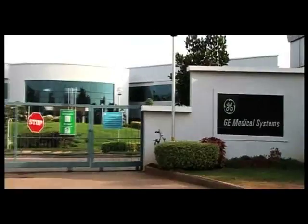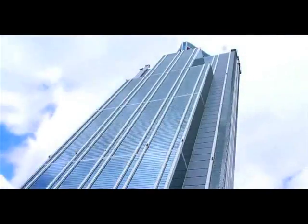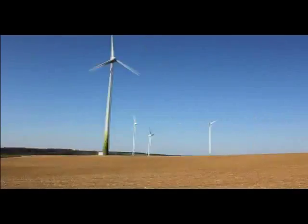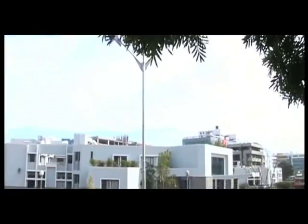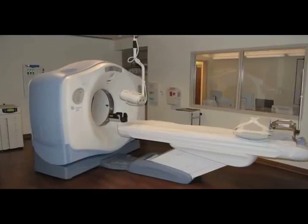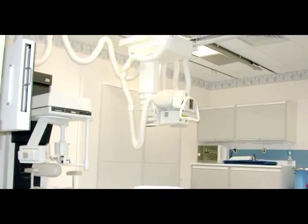GE, an advanced technology, services and finance company, takes on some of the toughest challenges in healthcare, energy, transportation and infrastructure. In India, GE Healthcare provides cutting-edge CT scanners and X-ray equipment that have touched the lives of thousands.